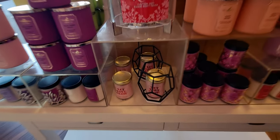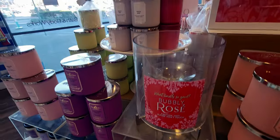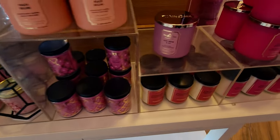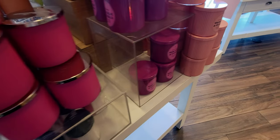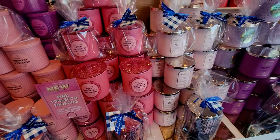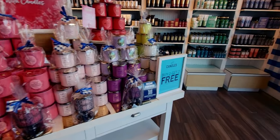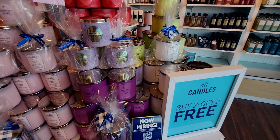There are a couple of new things in here I want to show you — several highlights to this trip. Of course the candles are buy two get two free. I also stumbled upon a new wallflower plug, and I cannot believe I found another Easter item. I'm just feeling so excited!